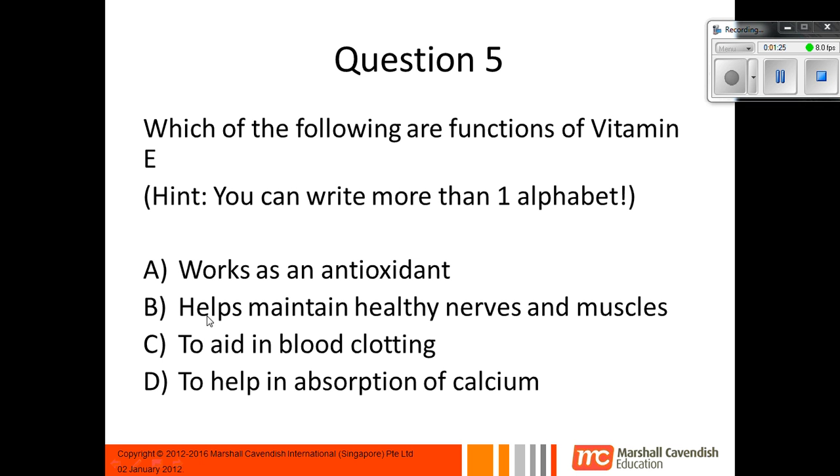Question 5: Which of the following are functions of vitamin E? Here's a hint — you can actually choose more than one answer. A, it works as an antioxidant. B, it helps to maintain healthy nerves and muscles. C, it aids in blood clotting. And D, it helps in absorption of calcium. And the answer is A and B: it works as an antioxidant, and it helps maintain healthy nerves and muscles.